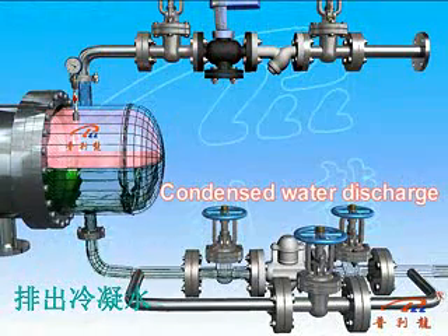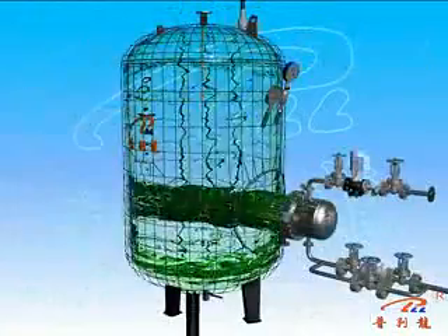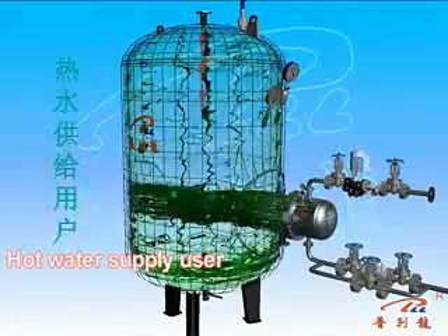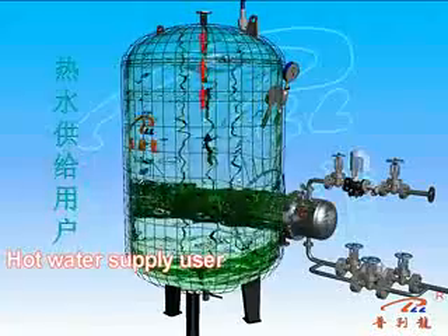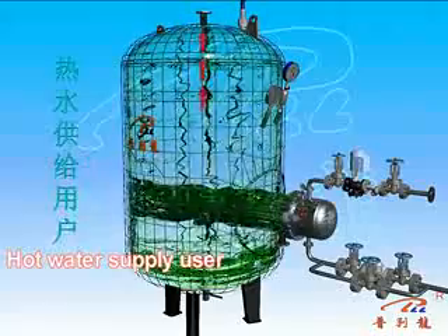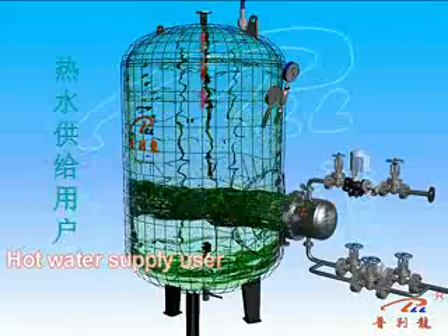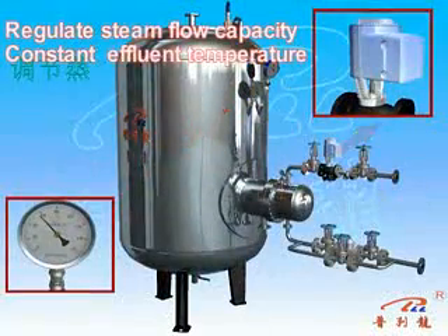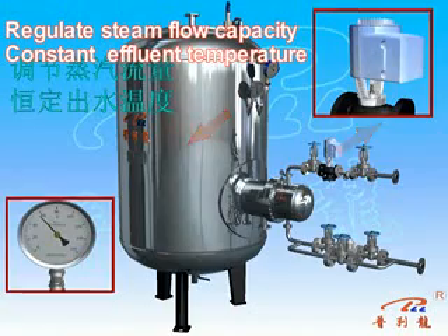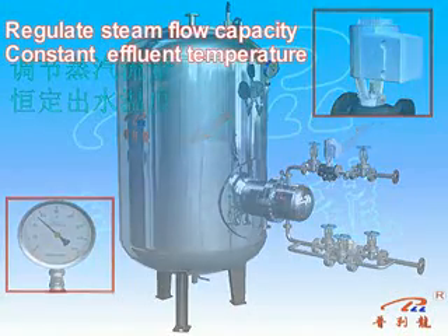After heat exchange, the vapor condensation water discharges through the pipeline distribution system out of the heat exchanger. The system makes full use of the density difference between cold and hot water in the tank, letting it form a natural circulation. When the cold water at the bottom is heated, the heated water is stored in the tank and delivered to users. Using the outlet water temperature as a feedback signal, you can control the inlet steam volume via the steam electric valve to meet heat users' needs and save energy.